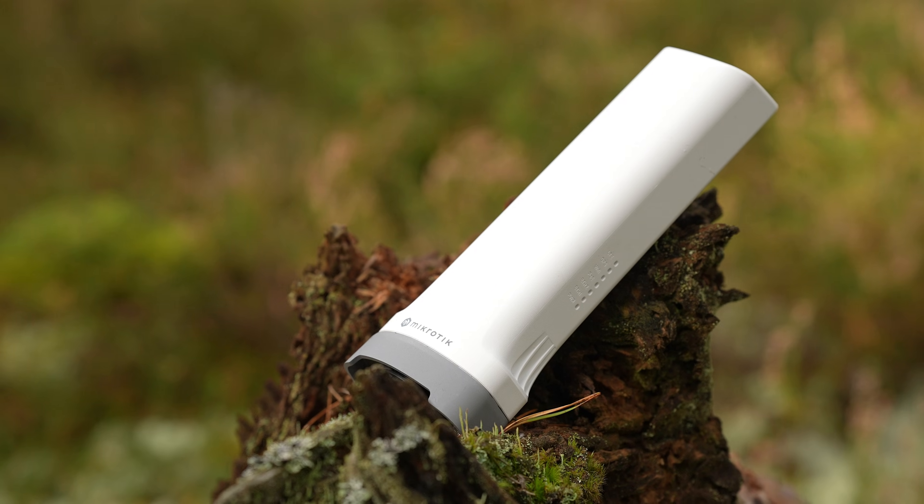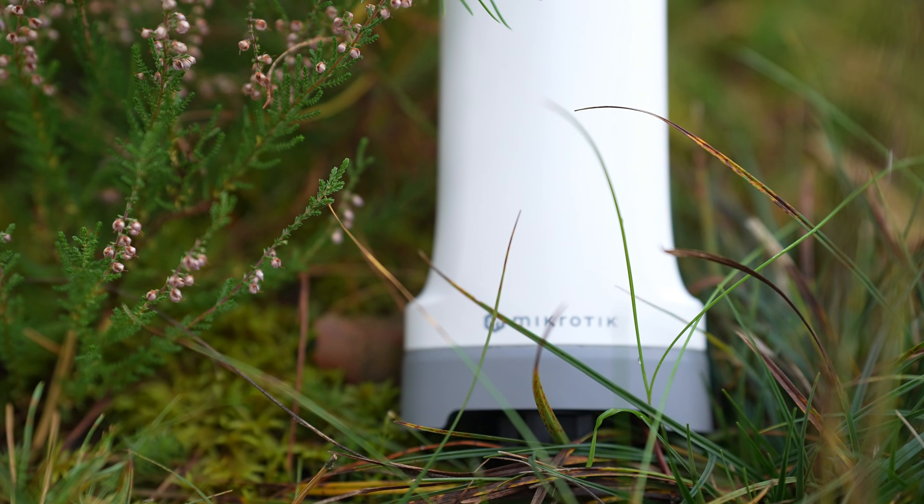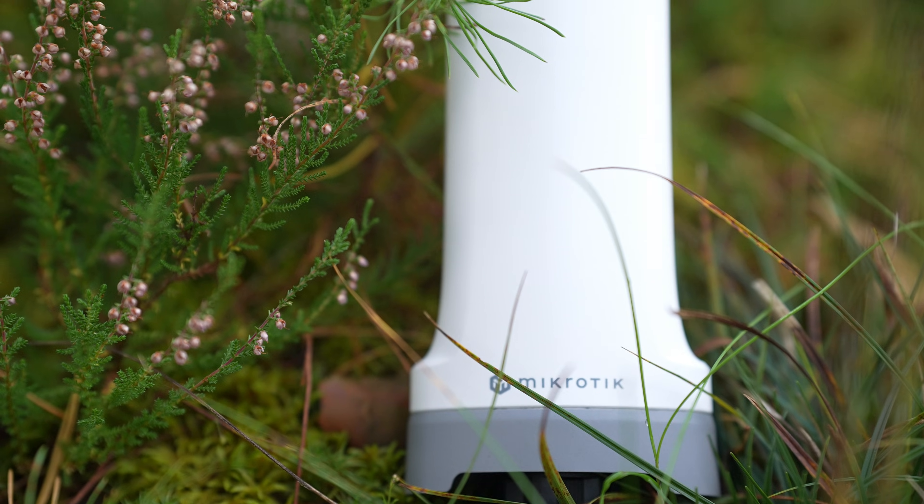Picture this scenario: a utility box in the middle of nowhere — think a national park, a hunter's lodge, or perhaps an isolated industrial park. You get the idea. There is a wired mess of countless sensors — electricity, water, you name it — and a concentrator to collect and upload the data. But it only has an Ethernet port.